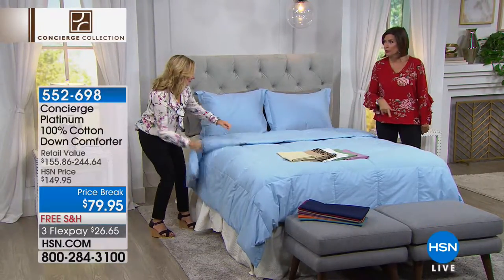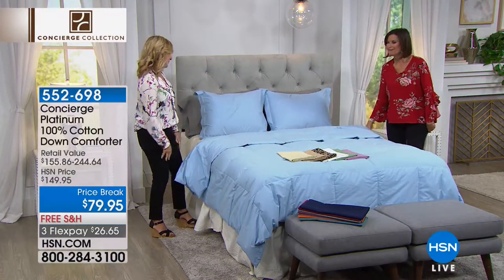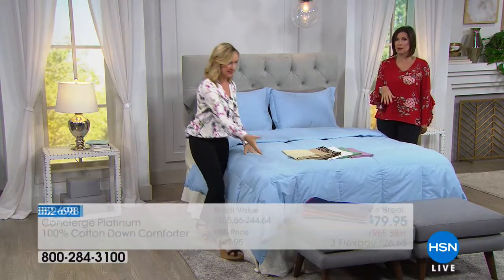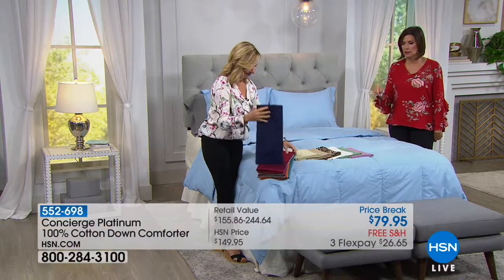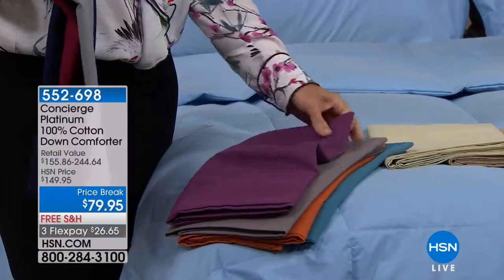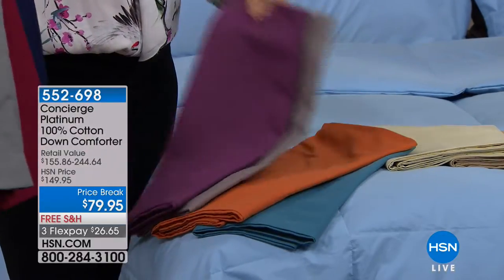It is box quilted, so all your down clusters stay where they're supposed to. If you missed the top of the hour, we keep talking about these sheets — one of the best values we've done on microfiber. The color choices are: navy, wine, gray, purple, taupe, orange, teal, and ivory.